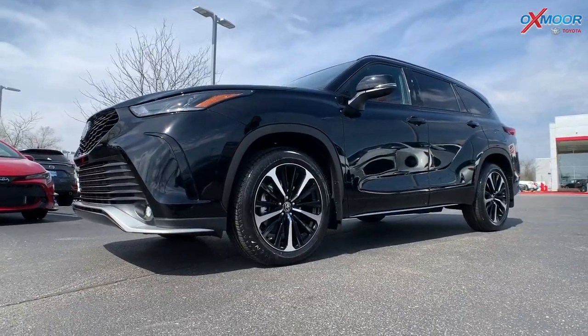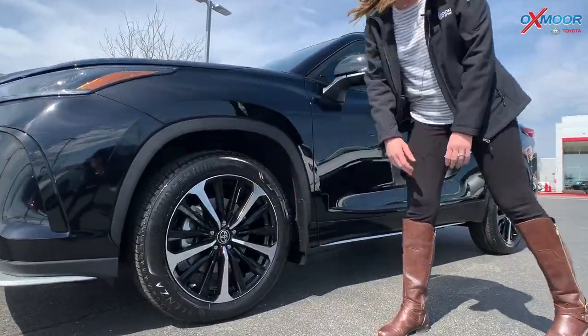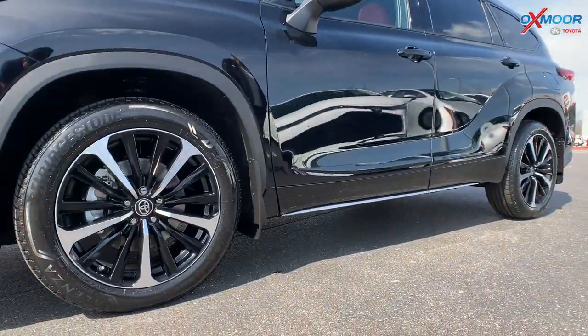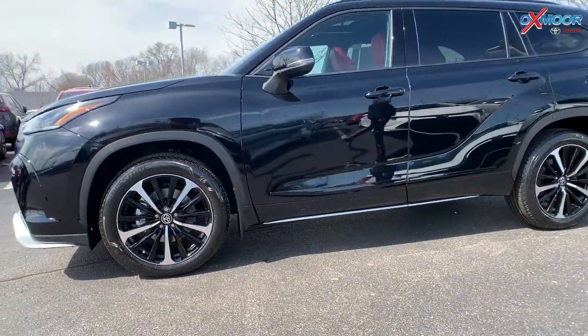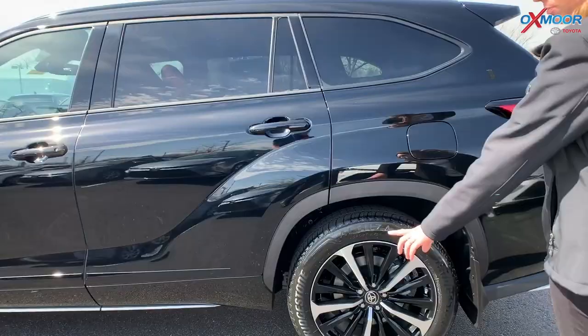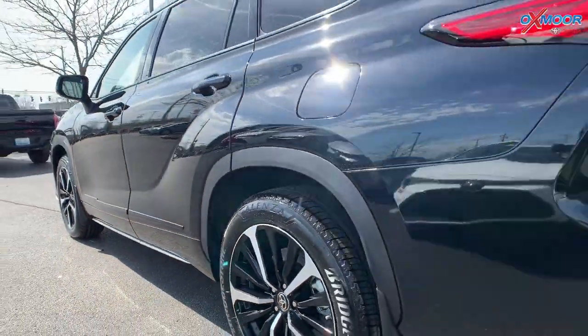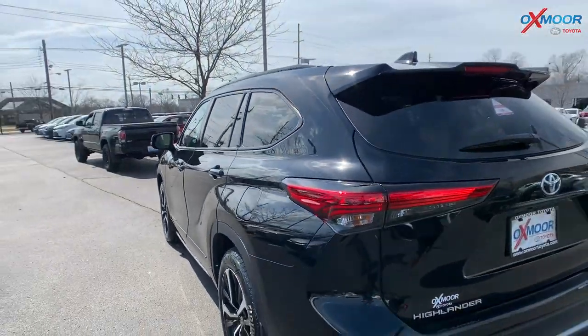For the tires, you're going to have 20-inch alloy wheels. You've got that black and chrome kind of mix — really stylish. And you have this beautiful side view. You have a little bit of chrome right there underneath the doors.